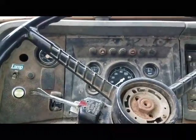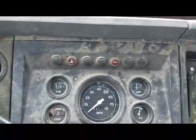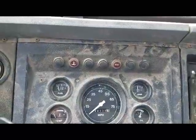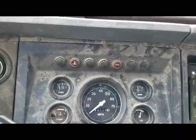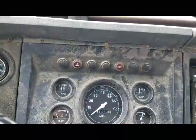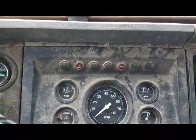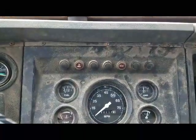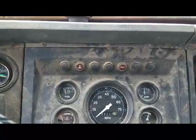It needs an alternator. I got to jump it just about every time I start it unless the battery's charged enough from charging it before. That'll cost me a little pretty penny. I think the Napa in the next town over rebuilds them, but I'm not sure. I can buy a remanufactured one for like $170.